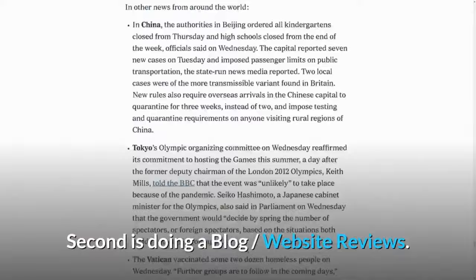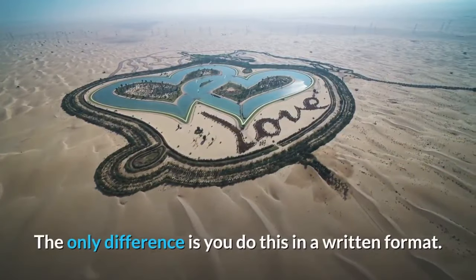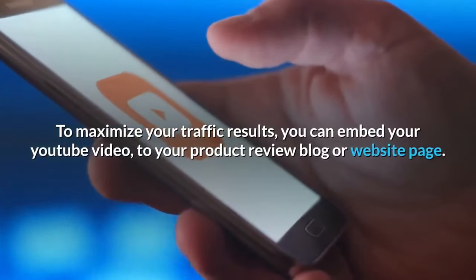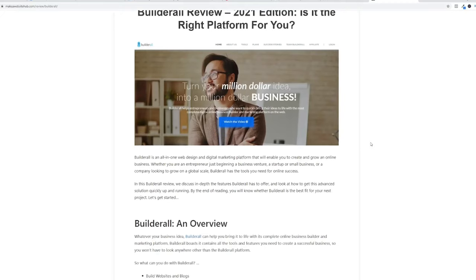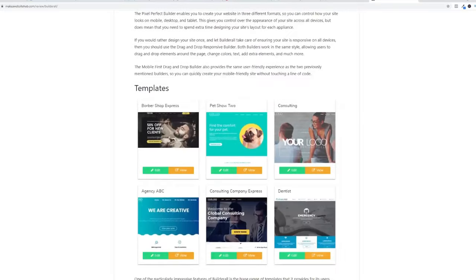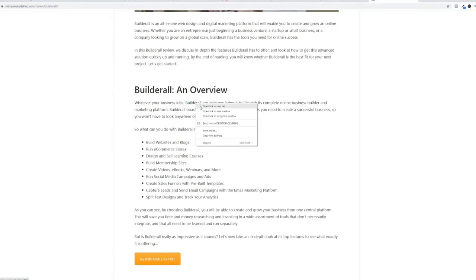Second is doing a blog or website review. This is similar to the YouTube method, but in a written format. The best way is to write a review or blog about the latest updates and information about Builderall. To maximize your traffic results, you can embed your YouTube video into your product review blog or website page. Here is an example of an affiliate doing a blog with the topic 'Builderall review.' The creator gives detailed information on how Builderall works, with clickable affiliate links embedded throughout the content.